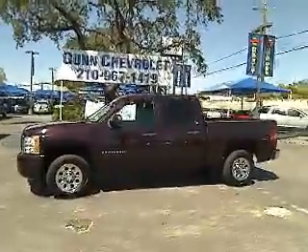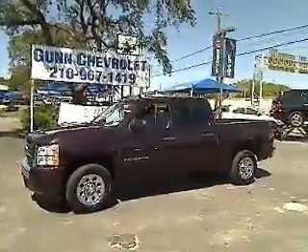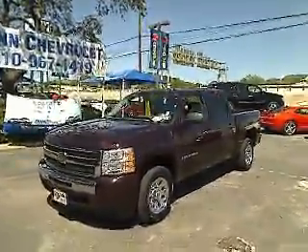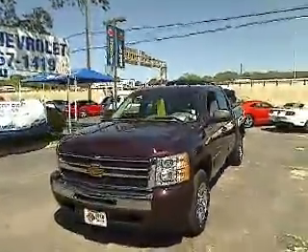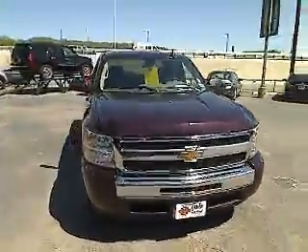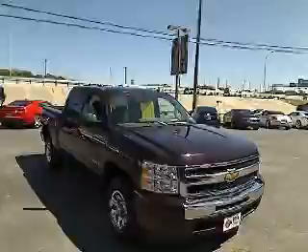The 2009 Chevy Silverado 1500. The Chevy Silverado 1500 has the lowest cost of ownership of any full-size pickup and is priced below $25,000. This vehicle has less than 30,000 miles.